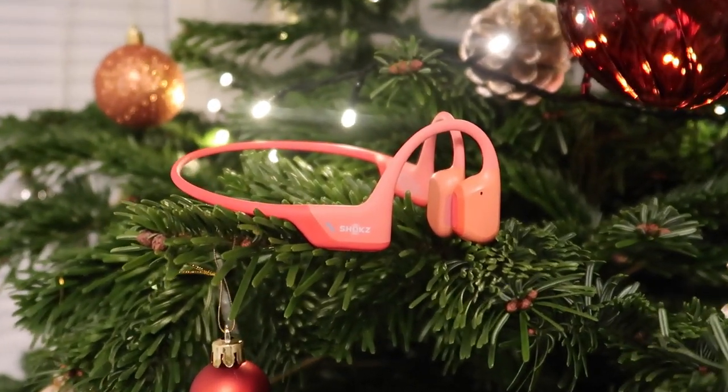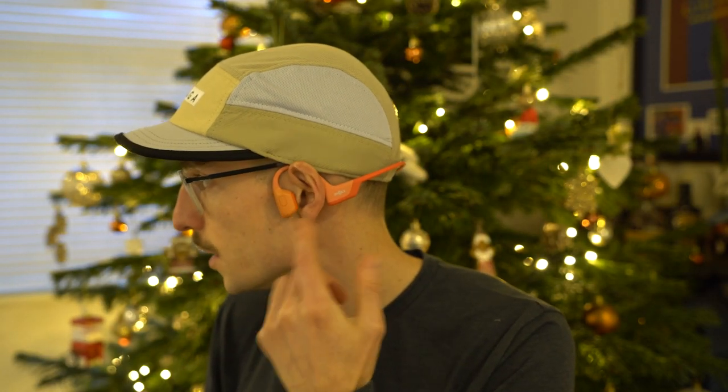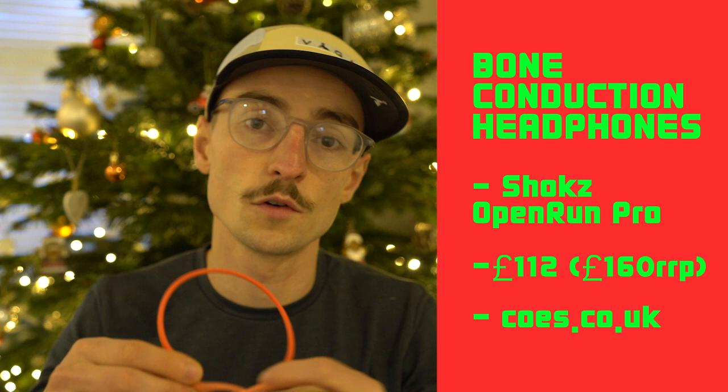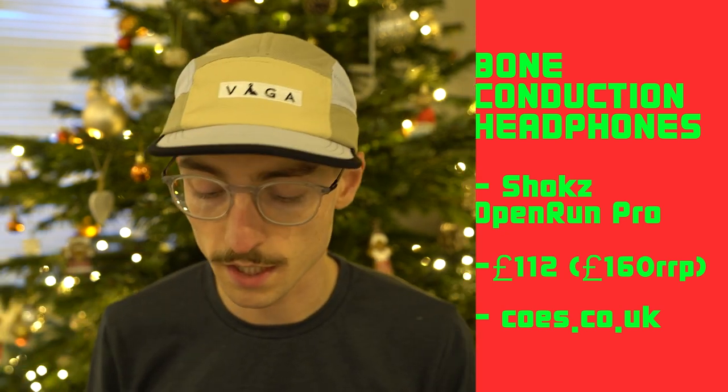In at number four are these headphones from a company called Shokz. These are called the Open Run Pro and they're bone-conducting headphones, so they don't go in your ear — they sit on the outside of your ear and use vibration technology to play music into your ears. Very good if you live in the countryside or the city and need to be aware of your surroundings when running.